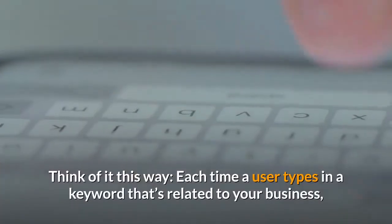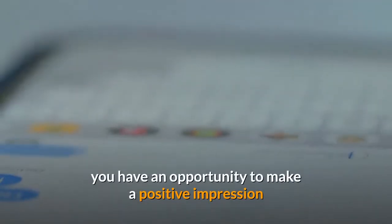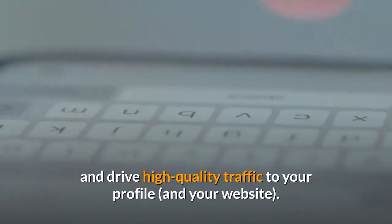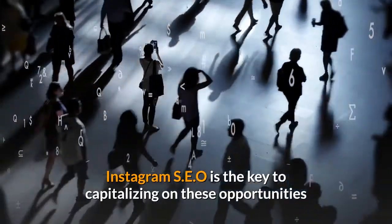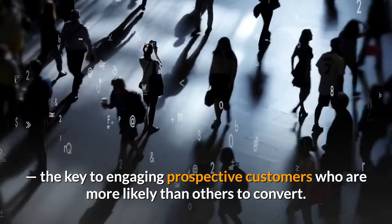Think of it this way. Each time a user types in a keyword that's related to your business, you have an opportunity to make a positive impression and drive high-quality traffic to your profile and your website. Instagram SEO is the key to capitalizing on these opportunities — the key to engaging prospective customers who are more likely than others to convert.